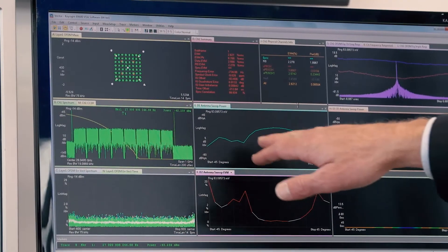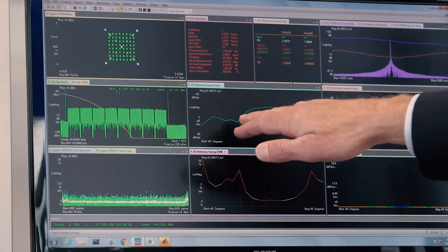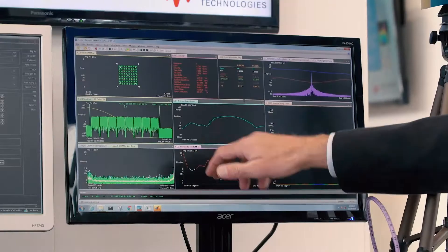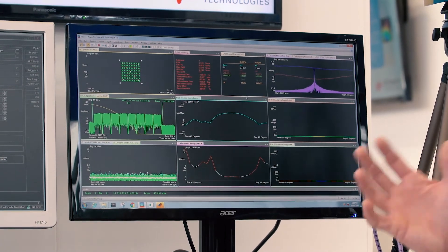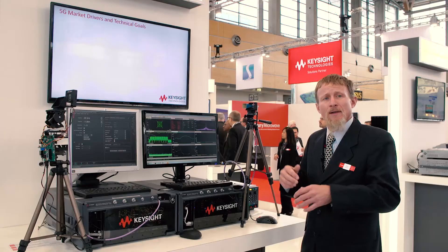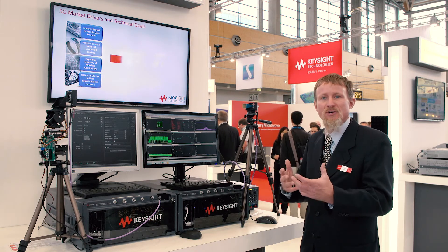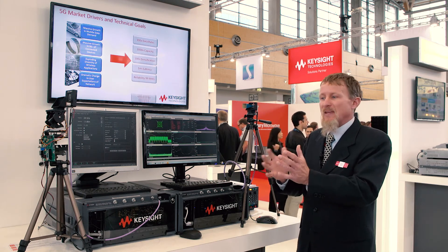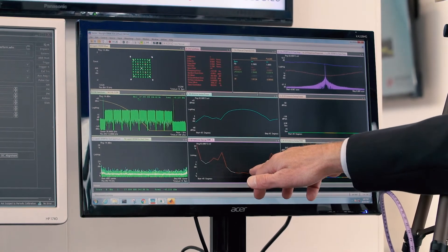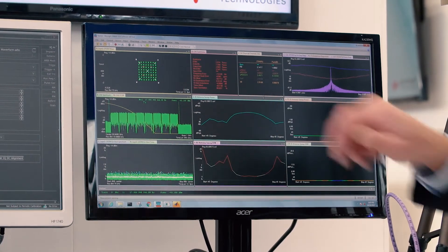After the sweep is complete we have a picture here of the antenna pattern — it looks fairly coarse because I did coarse steps in azimuth. Below that we're plotting the EVM as a function of azimuth angle. We want to know what the antenna characteristics are, but also how the RF parametrics change as a function of beam angle. Here we can see that roughly we have areas of low EVM where the power was higher, and we see a spike in the EVM where we had nulls in the antenna pattern.